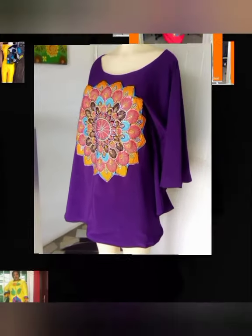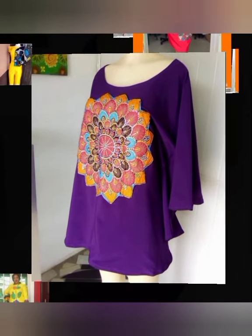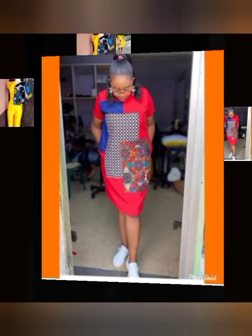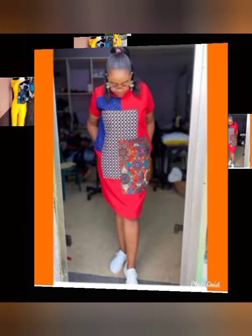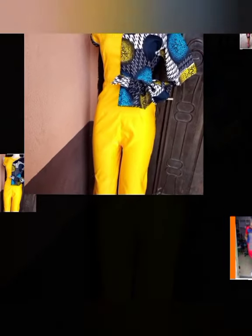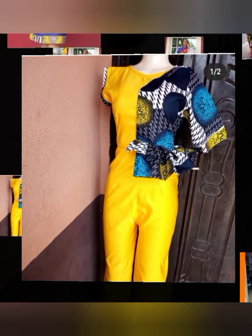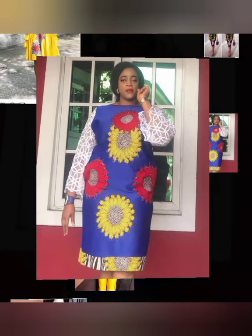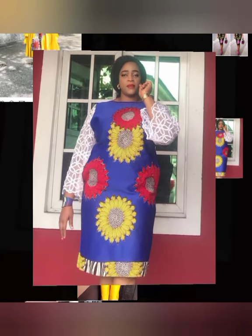The Ankara fabrics are known for their colorfulness — their bright, vibrant patterns literally shine with their juiciness. However, it doesn't mean that such fabrics cannot be mixed with other ones. For instance, it seems quite obvious that such a bright pattern will look great when combined with a solid color.